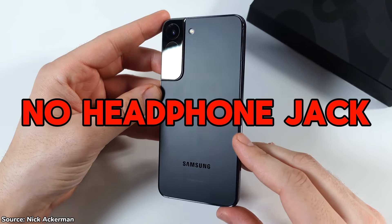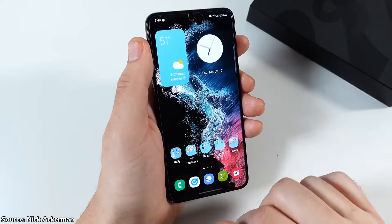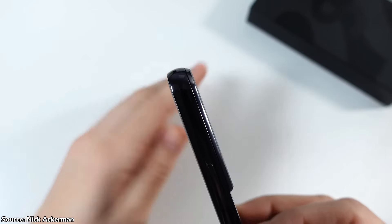Another factor that may push you away is the absence of a headphone jack. Removing the headphone jack has been a trend for a while, and while Bluetooth offers a wireless alternative with excellent audio quality, there is always lag — especially when gaming or watching movies where you need exact audio synchronization.